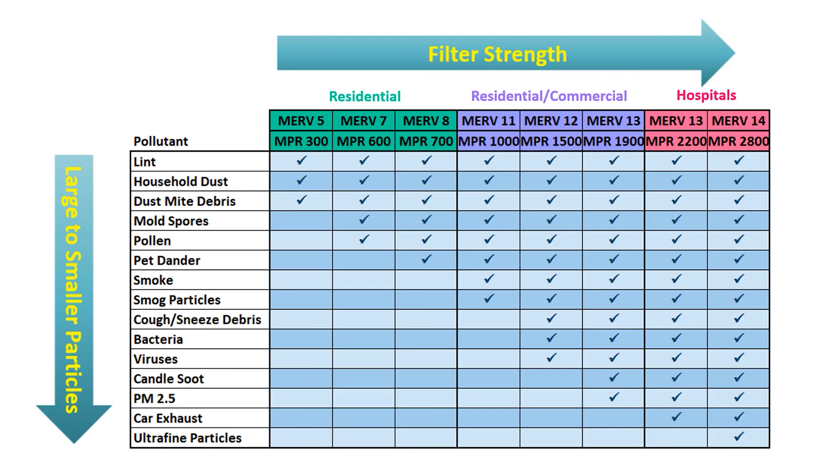So how do you choose which rating of filter you need? The easiest way is to look at a chart like this. You'll see a list of pollutants that get smaller and smaller on the left-hand side as you go down the list. You decide which pollutant you're most concerned about removing from your home, then move to the right to see where the check marks of the filter ratings begin. For example, if you're concerned about filtering smoke, MERV 11 or MPR 1000 filters and up are designed to filter smoke.